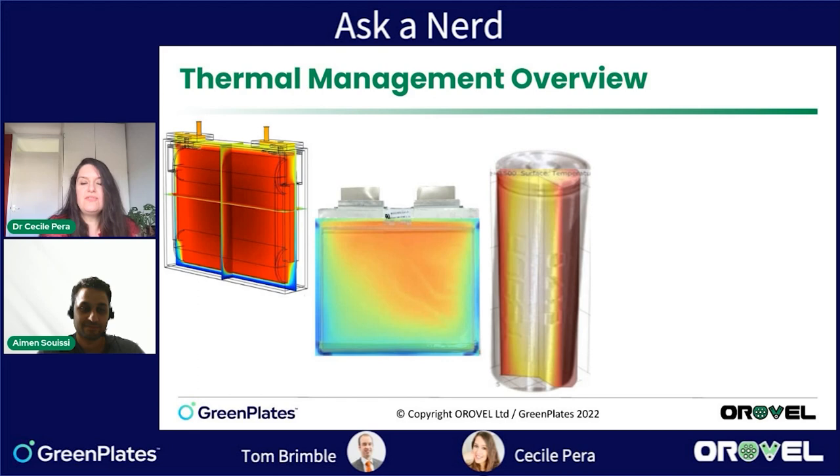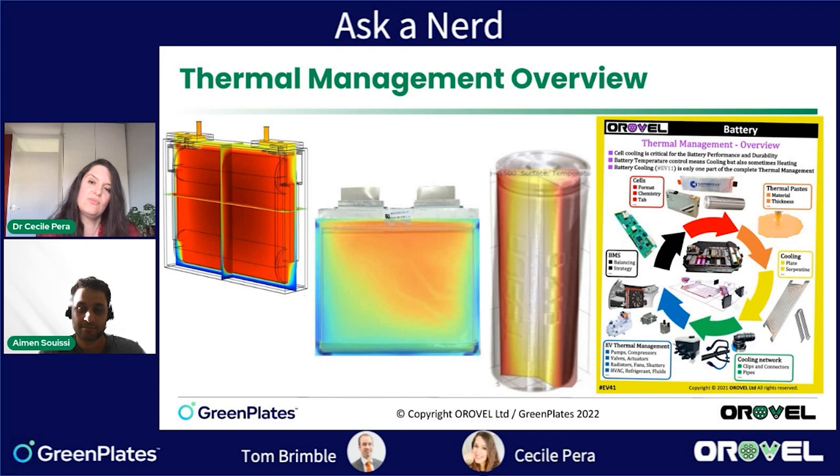We know thermal management is important for batteries because heat can damage the cells, degrade and age the battery, and create a lot of problems. One thing important to insist on is that thermal management is not only about the heat around the cells — thermal management on an electric vehicle is a lot of things, including the battery cells, the cooling we can have, cooling plates, immersion, all the piping, but also things people often ignore, like thermal gap pads and the opening and closing of electric shutters.